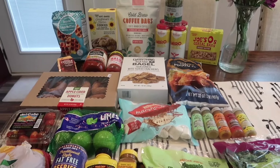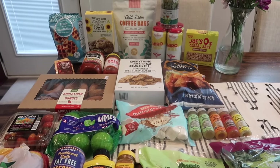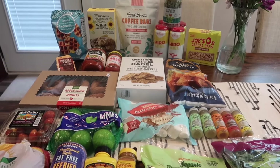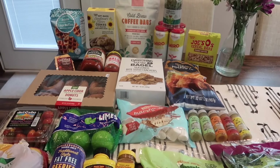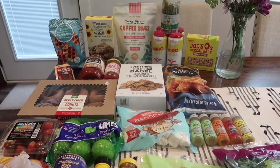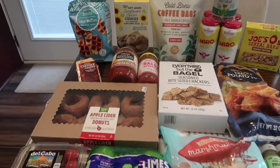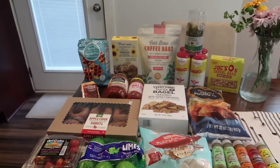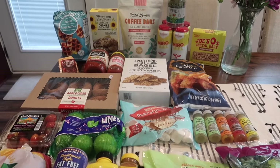Hello everyone and welcome back to this week's Trader Joe's haul. There were no new items this week — I think they're getting ready for all their fall items, so it should be an exciting time. I think within the next two weeks the fall stuff is finally going to start coming in, and we do have our first official item in stores. It's one of my favorites, so I was definitely excited to see that today.